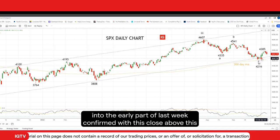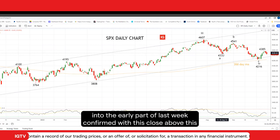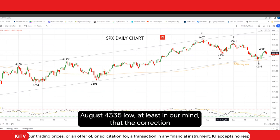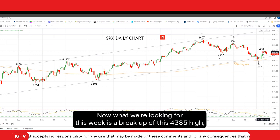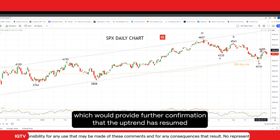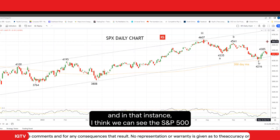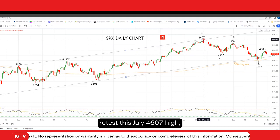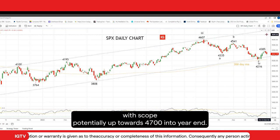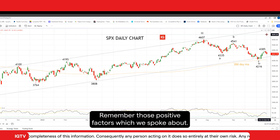This rebound out of the support area into the early part of last week confirmed, with this close above this August 4,335 low, at least in our mind, that the correction was close to completion and that the uptrend had resumed. Now, what we're looking for this week is a break above this 4,385 high, which would provide further confirmation that the uptrend has resumed. In that instance, I think we can see the S&P 500 retest this July 4,607 high, with scope potentially up towards 4,700 into year-end. Remember those positive factors which we spoke about.